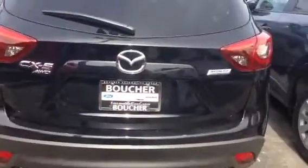Give me a call at 608-754-5511 and we can take this out for a spin. Thanks Sarah.